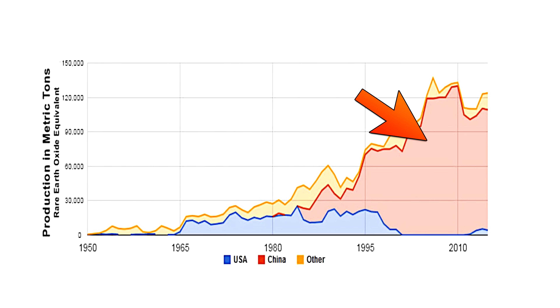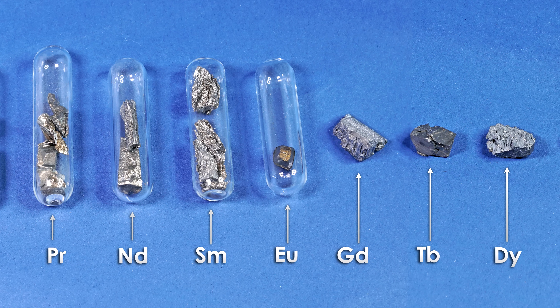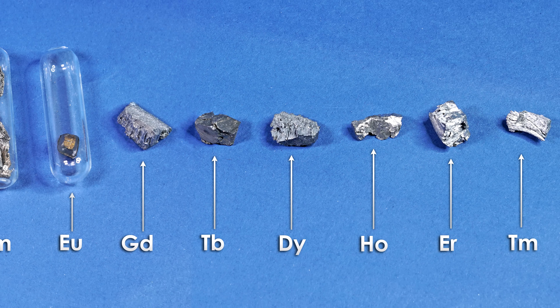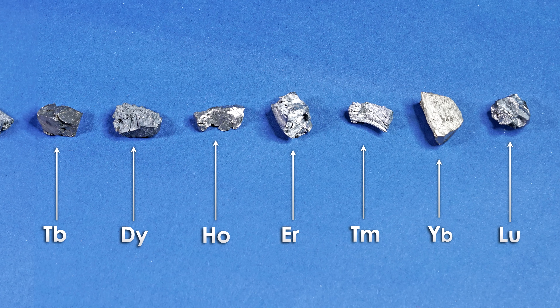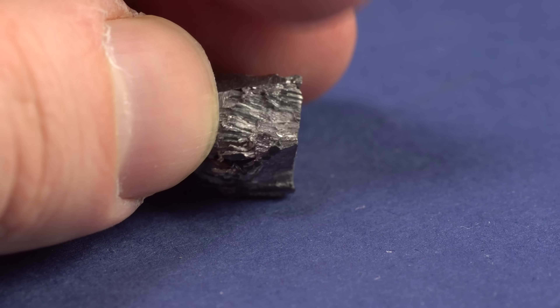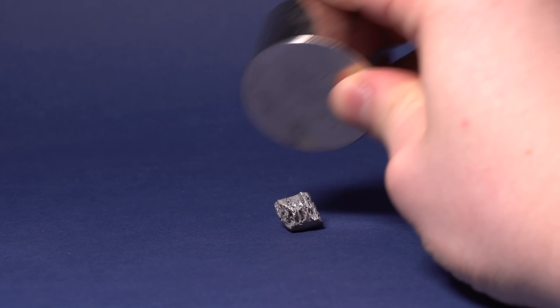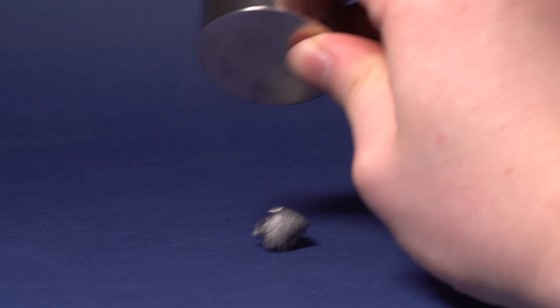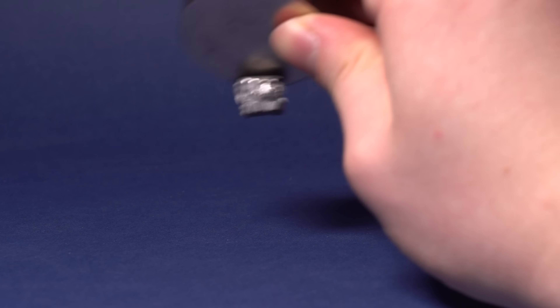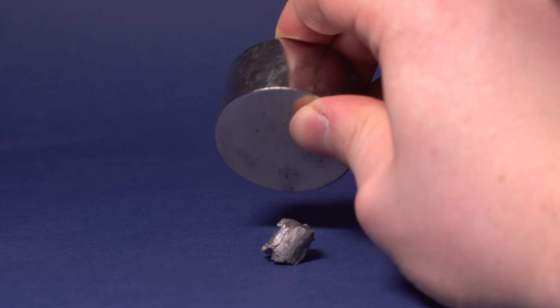The Chinese have monopolized the rare earth metal market, which is why all the devices requiring rare earth metals are made there. Getting back to the point, the extracted metallic erbium is very similar to other lanthanites — terbium for instance — although it gets attracted to magnets much worse than terbium. By the way, see the link in the description to check out the magnetic properties of many elements.